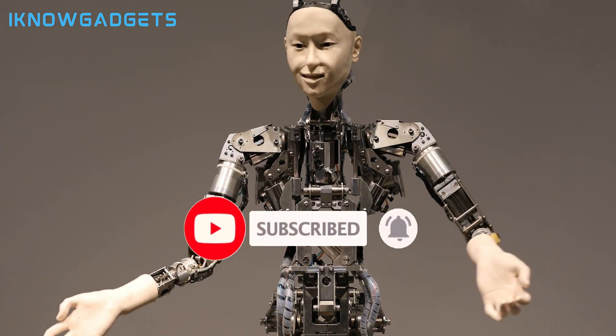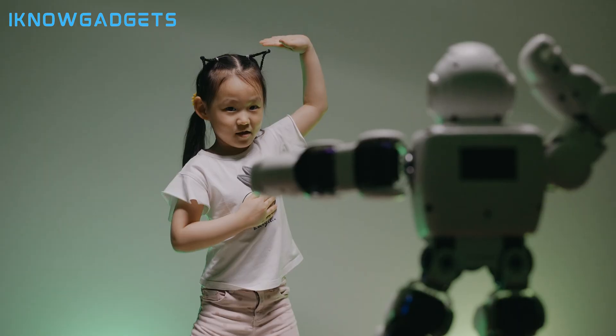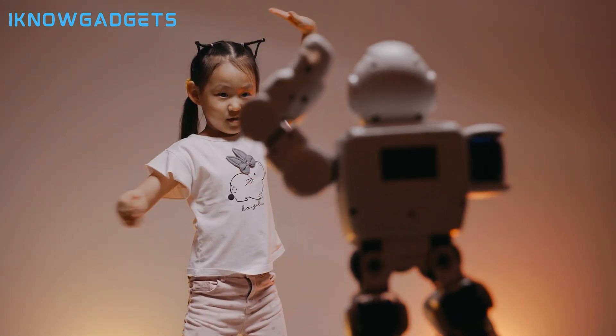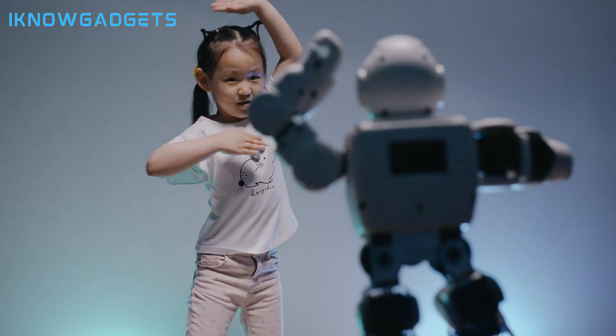Those are my top personal robot picks for 2023 to teach kids to code and bring interactivity into the home. Find product details and links in the description. Let me know if you have any questions — thanks for watching.